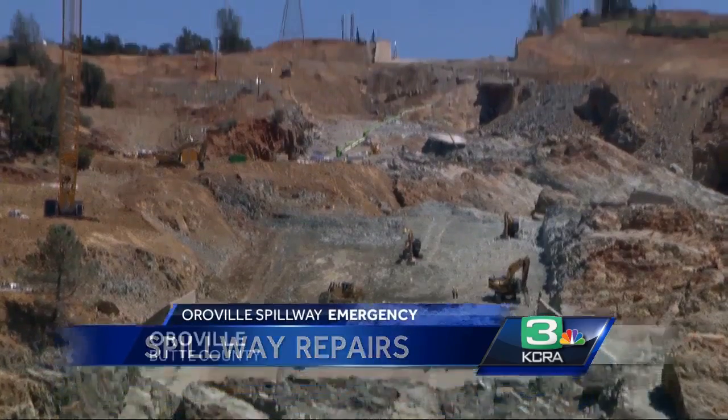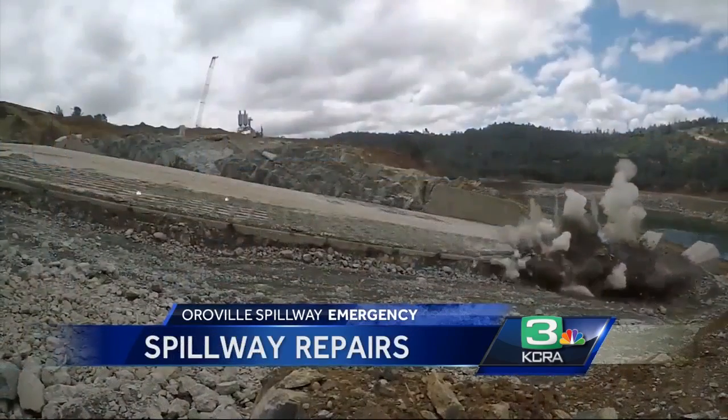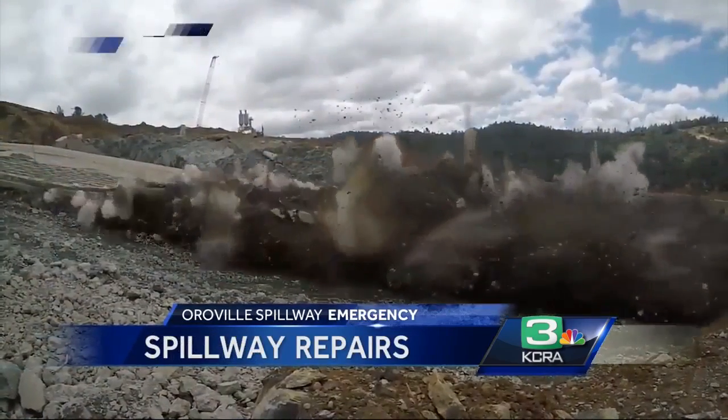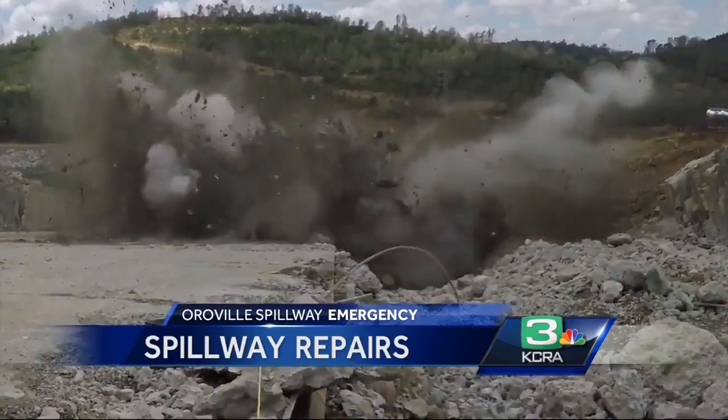Construction crews scaling what remains of Oroville Dam's primary spillway. Controlled explosions uprooting decades-old concrete, making way for a sturdier chute to protect residents downstream. We were able to start construction a little bit earlier, and therefore we're a couple of days, maybe even a week ahead of schedule.